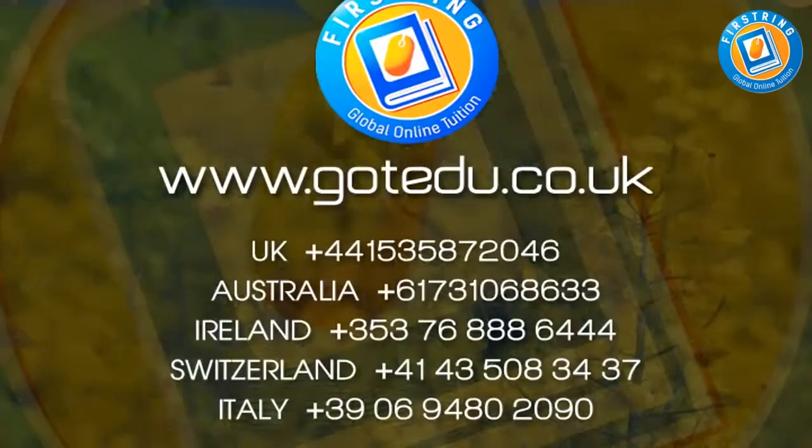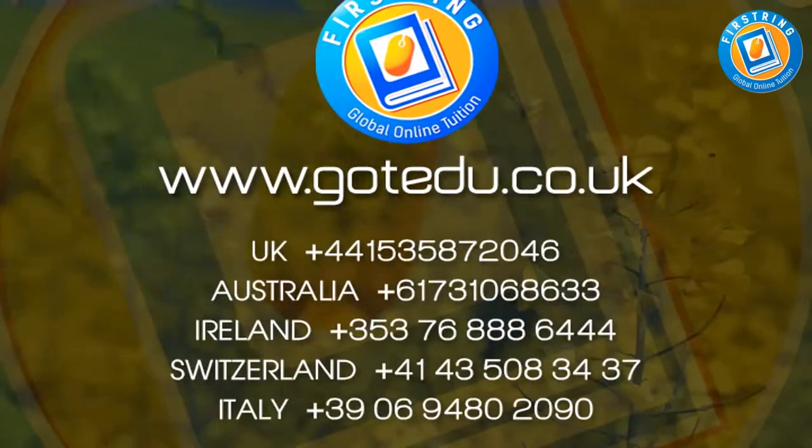Within three months, my teachers at school had started to notice the difference I was making. I had been doing fantastically well in my tests, which meant that I could beat my targets. This is all thanks to First-Turing Global Online Tuition. If you're thinking of joining, I surely recommend you do, and you will see the difference in your lessons.